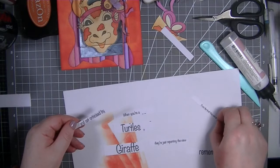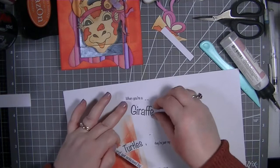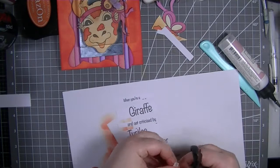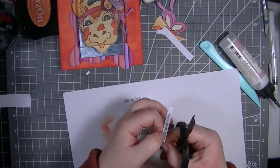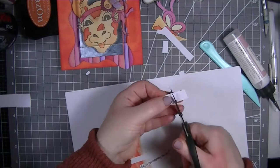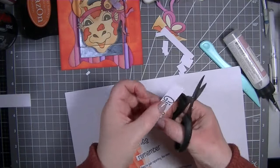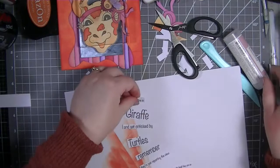'When you're a giraffe and get criticized by turtles, remember they're just reporting the view from the level they are on' - that's what we want! I'm cutting off the side bits and then we'll pop some color onto them. This is so fun - I don't think I've made a card so fun before! I'm making sure to keep them in the right order.